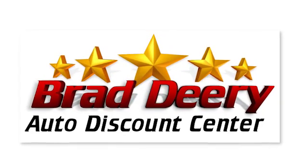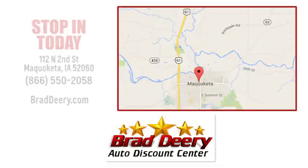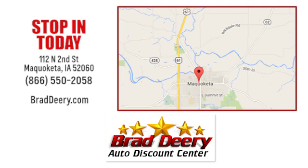Brad Deery Auto Discount Center. Stop in and see us today at 112 North 2nd Street in Maquoketa, Iowa — just one mile east of Highway 61 on Highway 64.